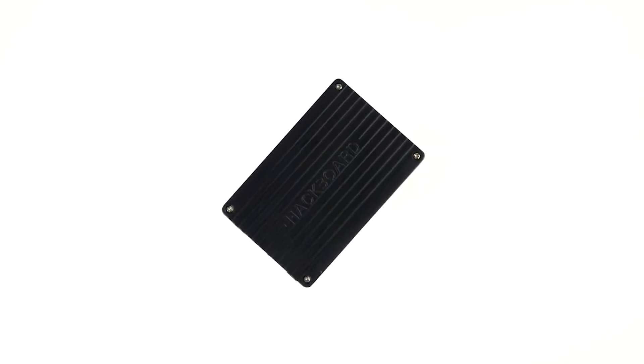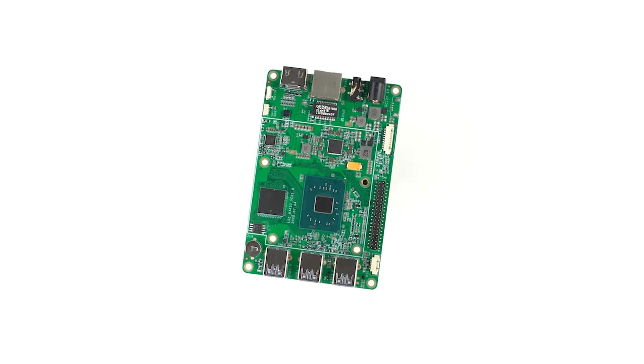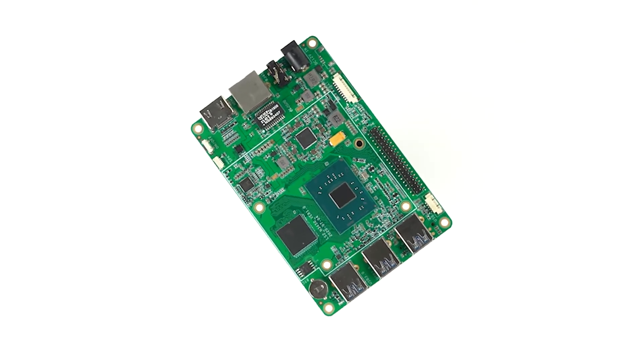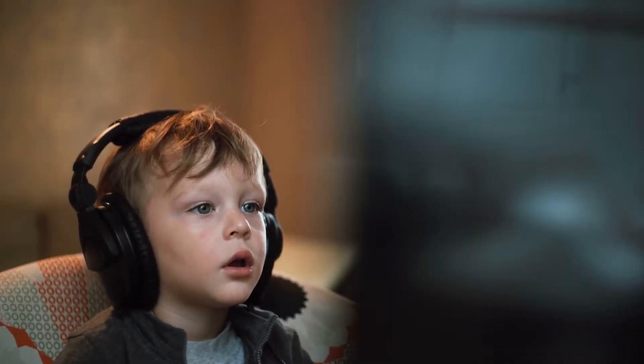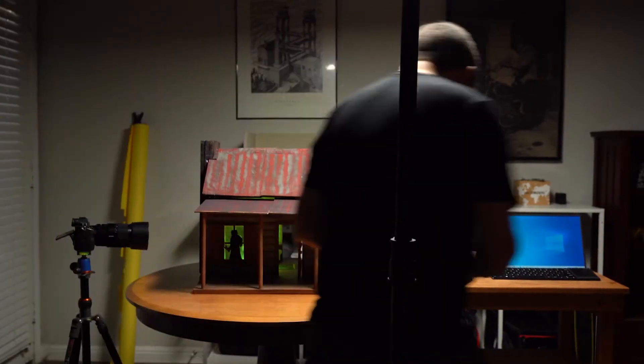Introducing Hackboard 2, one of the first and most affordable single board computers to offer Windows 10 Pro with optional 4G or 5G connectivity. We've designed it to be one of the lowest priced Intel and Windows based computers ever. It's perfect for families at home or on the road, for students, for professionals, or makers and hobbyists in their workshops.